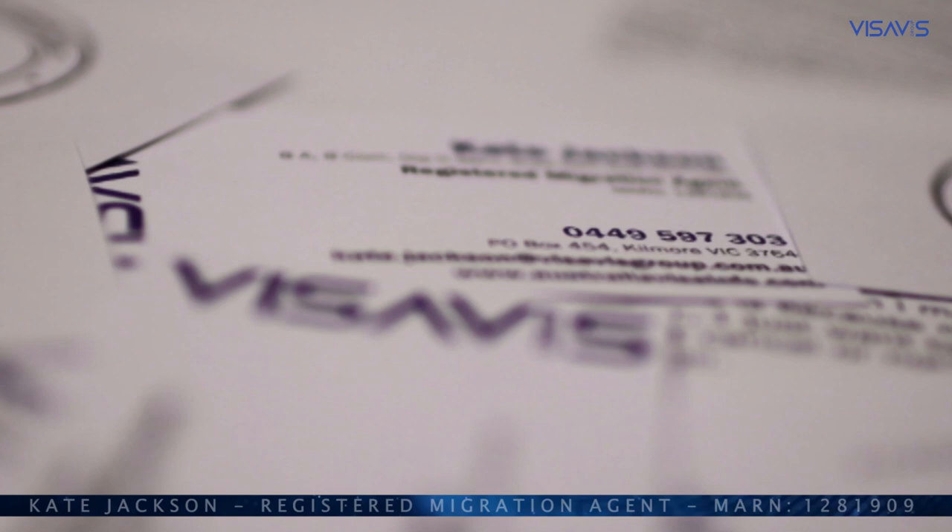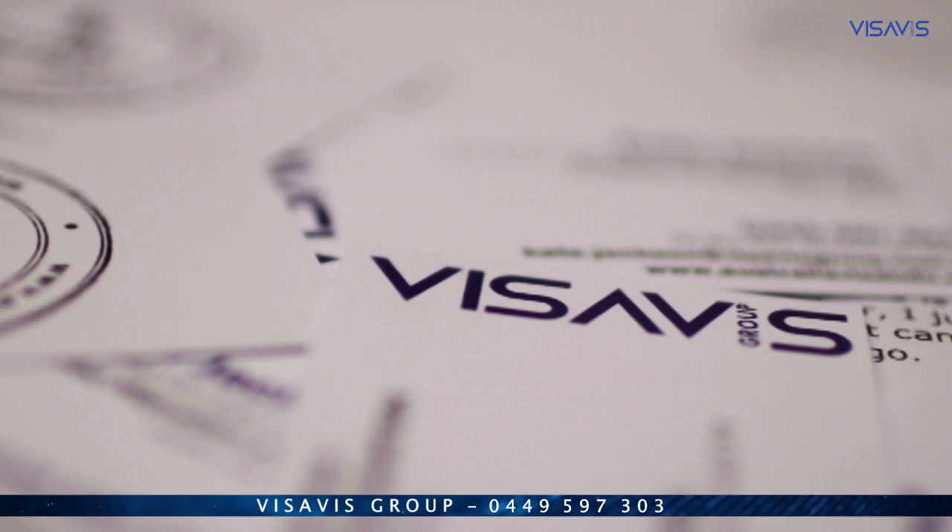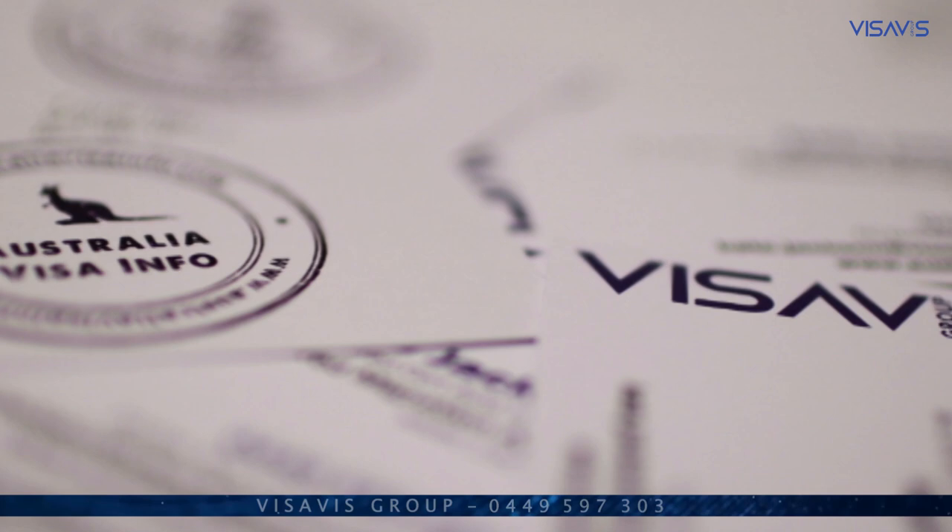Hello, my name is Kate Jackson. Hello, my name is Javed. I'm a registered migration agent and my MARA number is 1281909. We work together at Vis-a-V Group in Melbourne, Australia. This video is to give you some information about different visas. It is not legal advice. If you need legal advice, please contact a migration agent or lawyer.